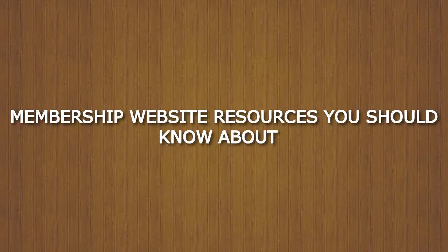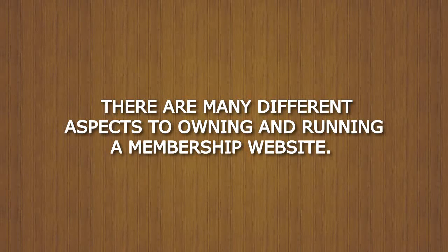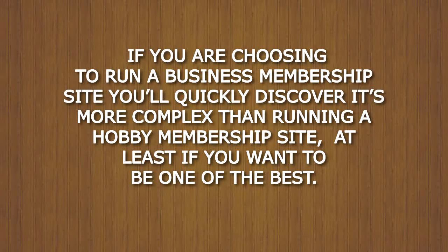Membership website resources you should know about. There are many different aspects to owning and running a membership website. If you are choosing to run a business membership site, you will quickly discover it's more complex than running a hobby membership site, at least if you want to be one of the best.